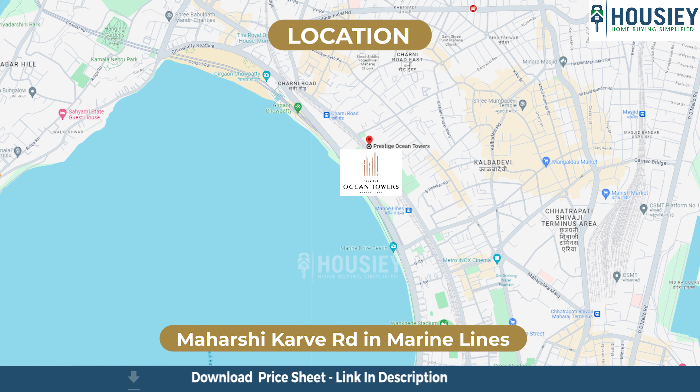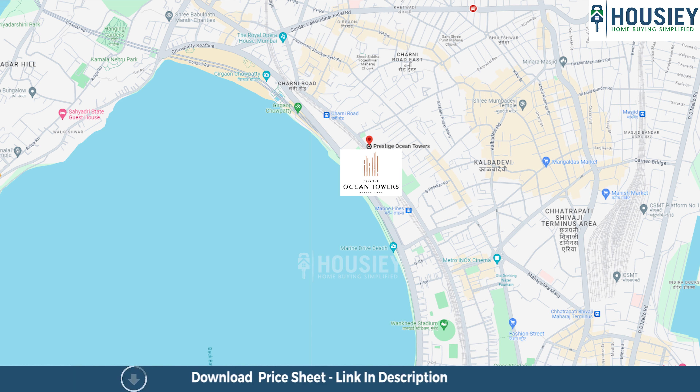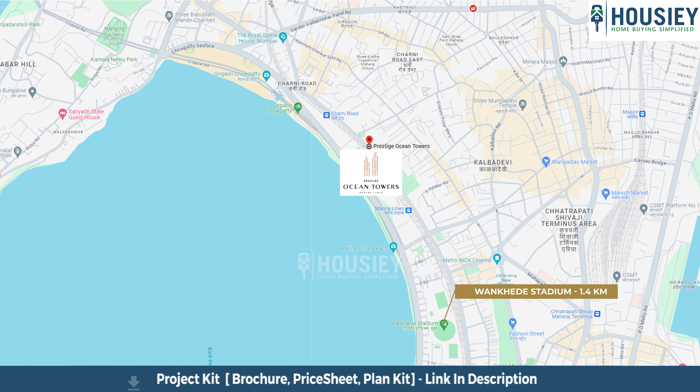Hello and a very warm welcome to Howzee. I am your host Reshma Maekar. Today we will be revealing the teaser of newly launched project by Prestige Group named Prestige Ocean Towers, located in Marine Lines, Mumbai, Maharashtra.